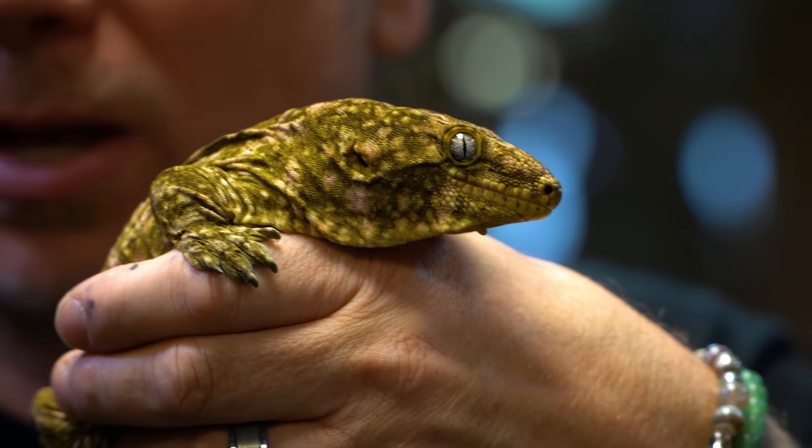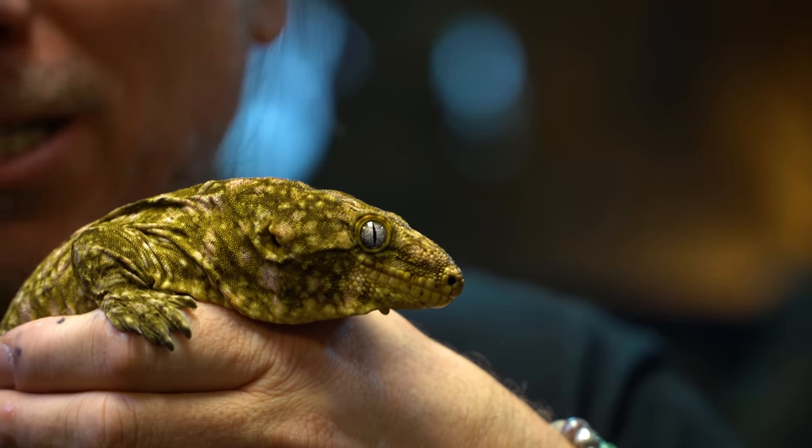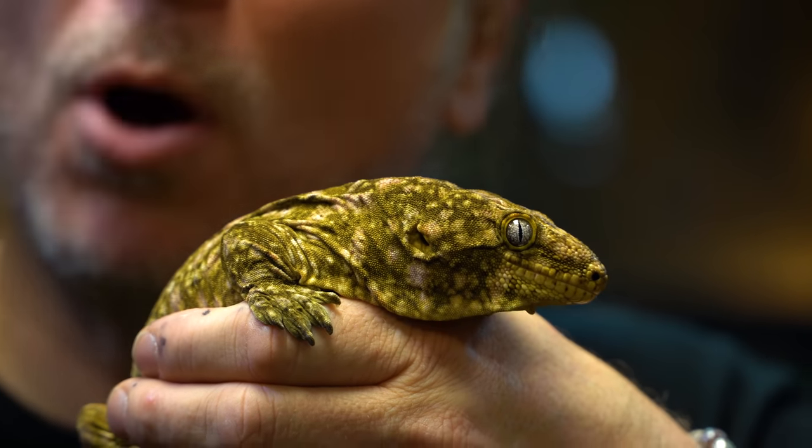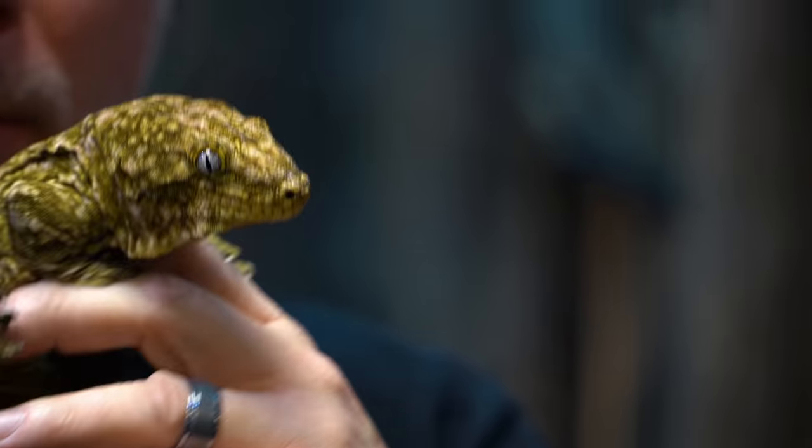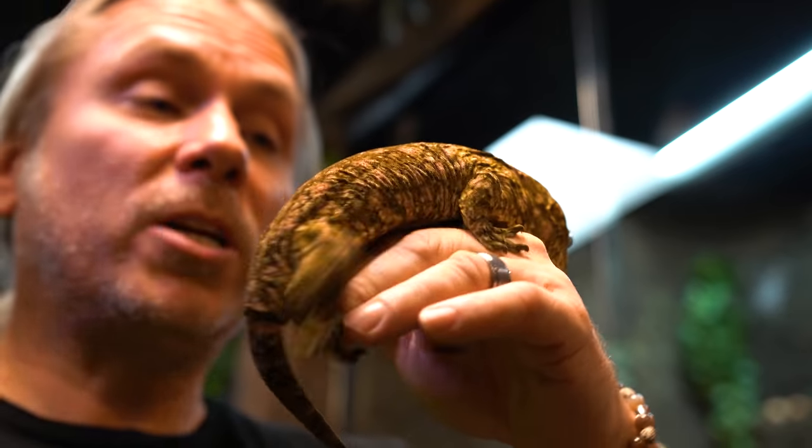Some of these guys can be pretty expensive. Localities like Boca Islands and many other localities can really cost thousands and thousands of dollars apiece. Some of these insular island animals can stay a little bit smaller than the actual main island of Gran Torino. A lot of people think that because some of these can cost thousands of dollars, they're out of their reach when it comes to a pet.